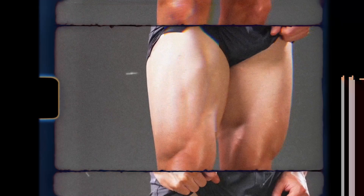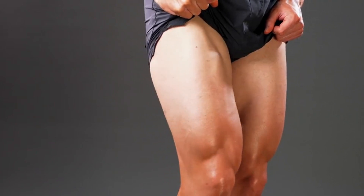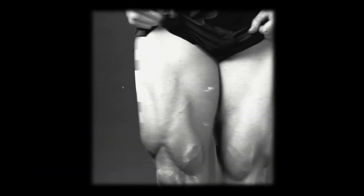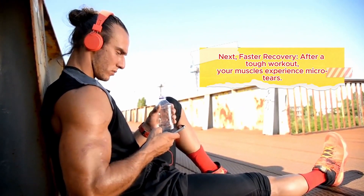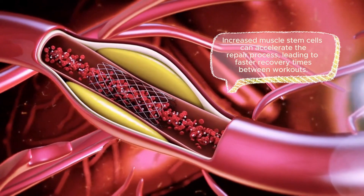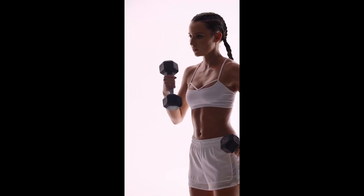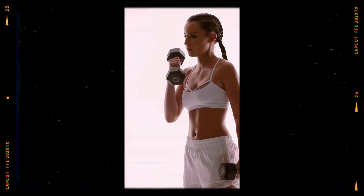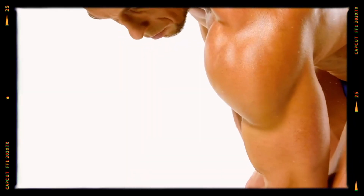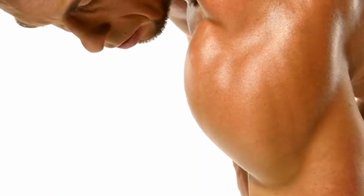This translates to better muscle repair after exercise, potentially leading to three outcomes: first, improved strength and endurance — with more muscle stem cells working their magic, your muscles can rebuild and grow more efficiently. Next, faster recovery — after a tough workout, increased muscle stem cells can accelerate the repair process between workouts. Last, boosted metabolism — muscle tissue burns calories even at rest, so epicatechin may indirectly contribute to a higher metabolism, aiding in weight management.